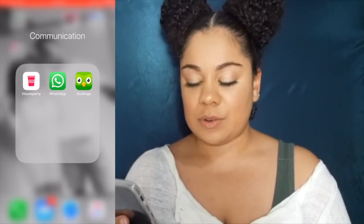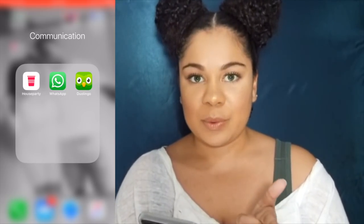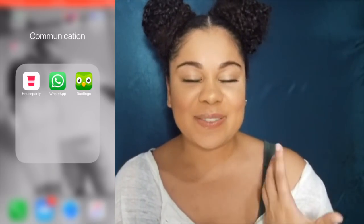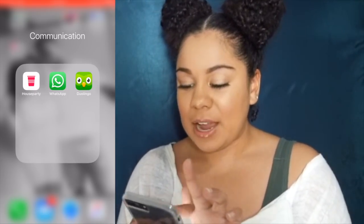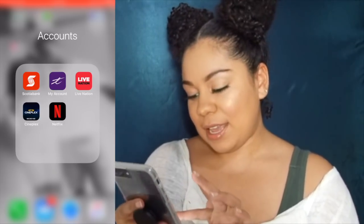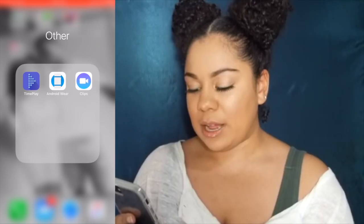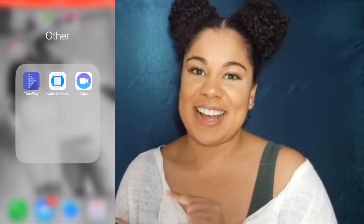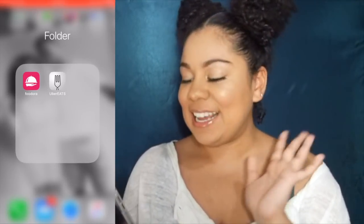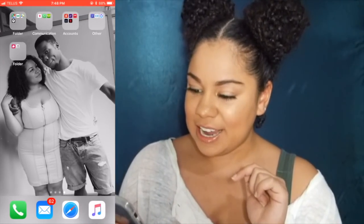Then I have a communications folder with HouseParty — which lets you FaceTime with more than one person — WhatsApp, and Duolingo. Duolingo is great because I used to be in French immersion and was bilingual, but I've lost a lot of that skill, so Duolingo helps me practice. Again, not sponsored, just apps I like. Then I have my accounts folder with my banking app, my Telus app, Live Nation, Cineplex, Netflix, Time Play — the game you play at Cineplex — and my Android Wear app for my Fossil smartwatch. And then I have my food folder, which is the most important: Foodora and Uber Eats. And that's it for my iPhone!